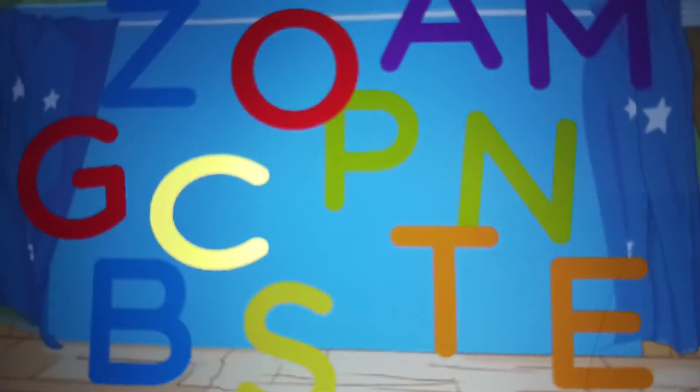Letters, letters, letters. C. C for circus lion.